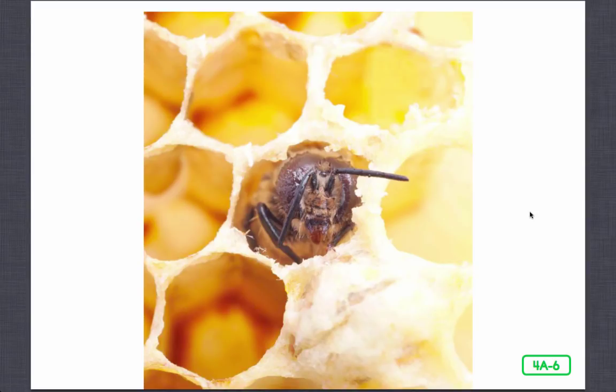Worker bees keep the hive clean. They serve as nurse bees, tending to the larvae. They make new cells and repair old ones, and they store nectar and pollen that others bring back to the hive. After several weeks working inside the hive, these hard-working females go outside to serve as guards, protecting the hive from enemies and bees from other hives. Each hive has its own special chemical scent or smell, so it's easy to tell who doesn't belong.